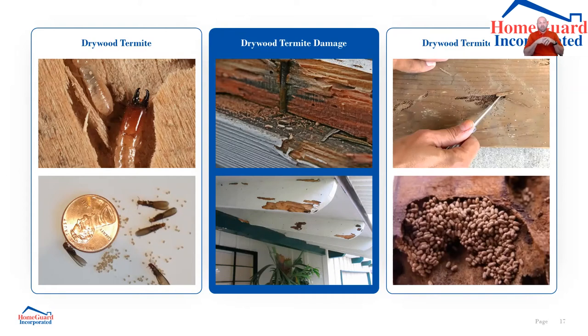We know where drywood termites live because we see their pellets and kick-out holes — we can apply chemical right to that wood. But sometimes I find drywood termites in rafters, underneath the house on the mud sill, or in the garage. If I find them in three, four, or five different locations, local treatments won't work — those may not even be the same infestation, possibly two different colonies with two different queens. In that case, we have to fumigate the entire property — put the tarp on the house.